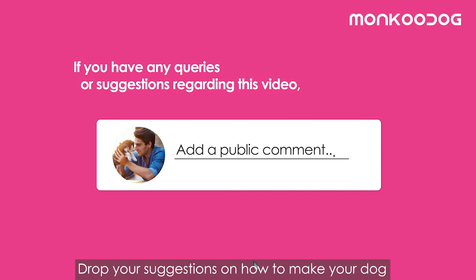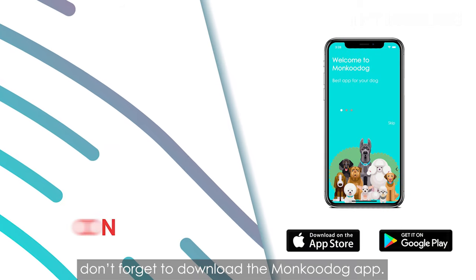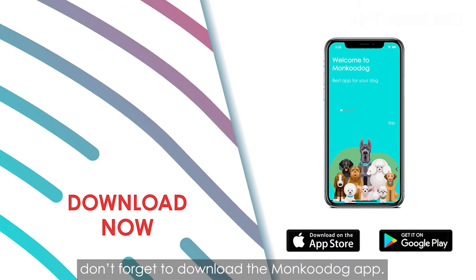That is all for this video, folks. Drop your suggestions on how to make your dog smell good in the comment section, and don't forget to download the Moncoo Dog app — link in the bio.